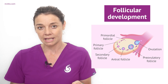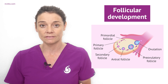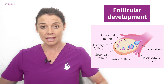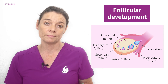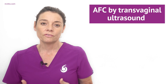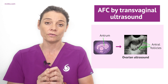Antral follicles are ovarian follicles that still contain an immature egg inside them. These follicles are at a developmental stage where they are sensitive to follicle stimulating hormone, and as such they may develop into pre-ovulatory follicles. From these antral follicles, only one will develop each month to then release the mature egg in ovulation.